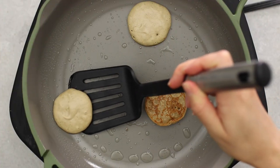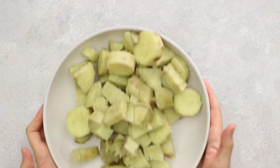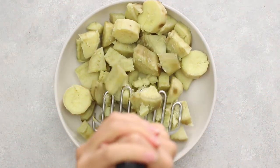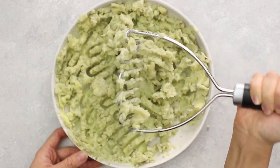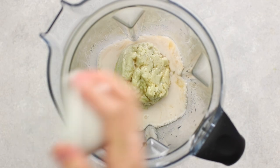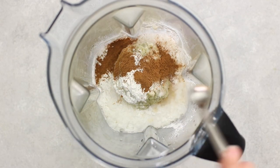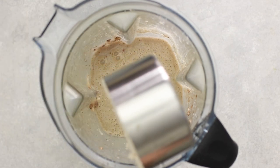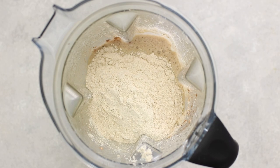First up, we're making sweet potato pancakes. We're using white sweet potatoes, but you can use any sweet potato of your choice. I steam them and mash them until smooth, then transfer to a high-speed blender along with unsweetened almond milk, maple syrup, vinegar, baking powder, vanilla extract, pumpkin pie spice, salt, and oat flour — make sure you add that — then blend until smooth.